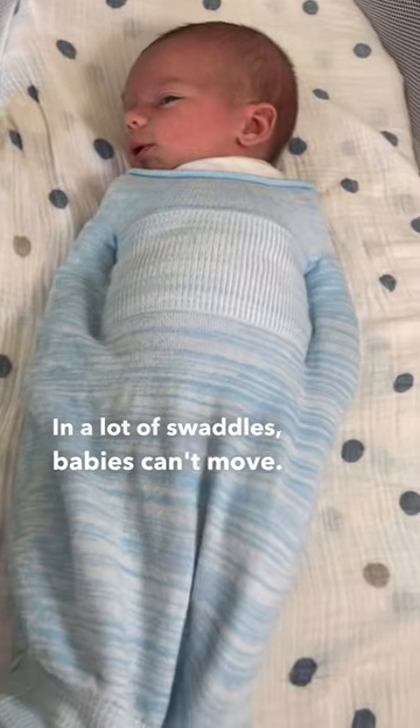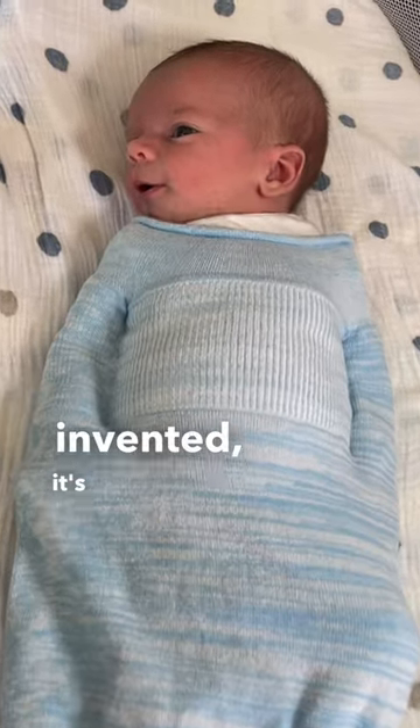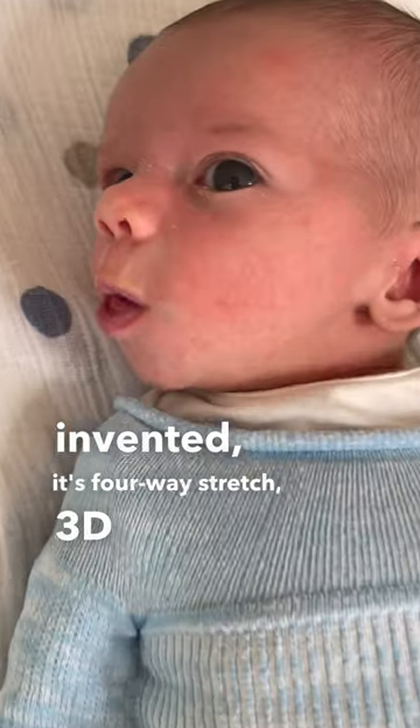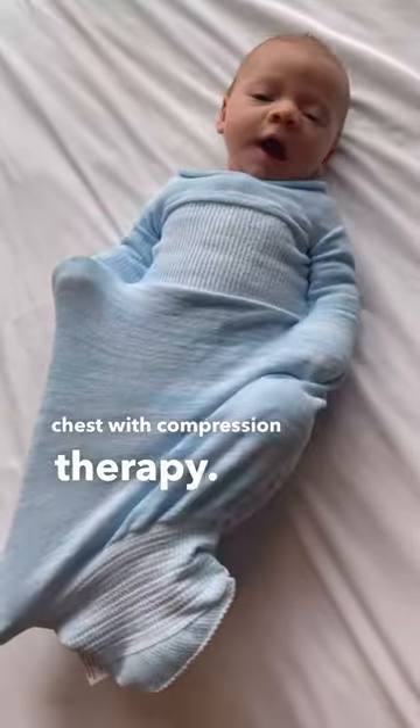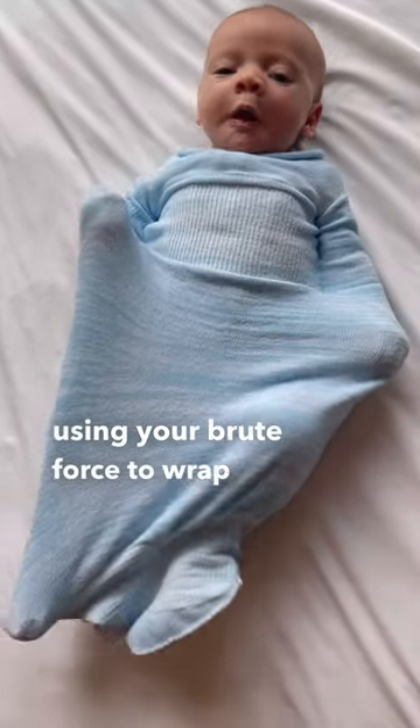In a lot of swaddles babies can't move, but in the one I invented it's four-way stretch, 3D knit, loose around the hips, tied around the chest with compression therapy. So instead of using your brute force to wrap the baby — and then they always get out of it because they don't like that —